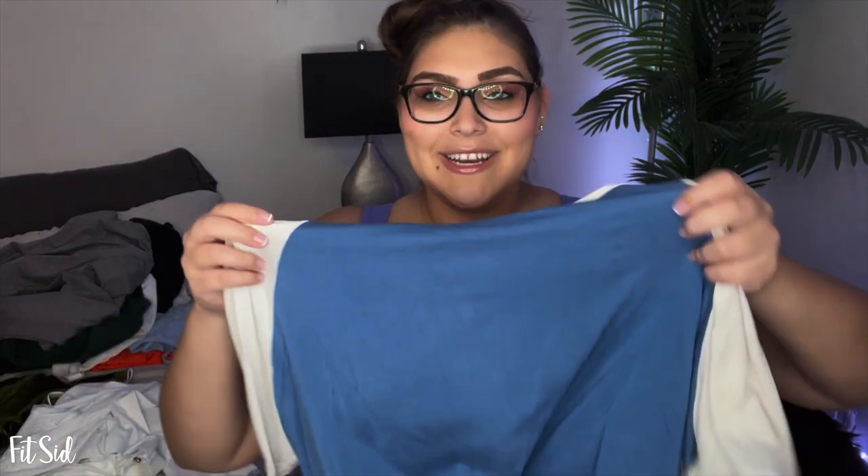Next I have this T-shirt. I was actually excited about it, but I don't think I really like it. It had a lot more emphasis on the site photos, but once it was on, it kind of tucked under my boobs and was hard to tell.